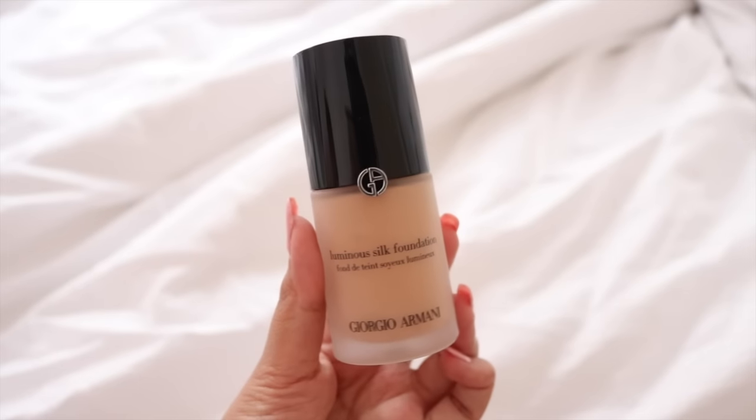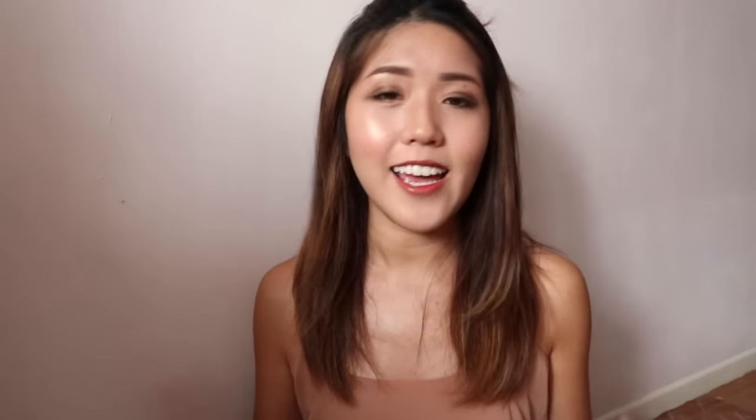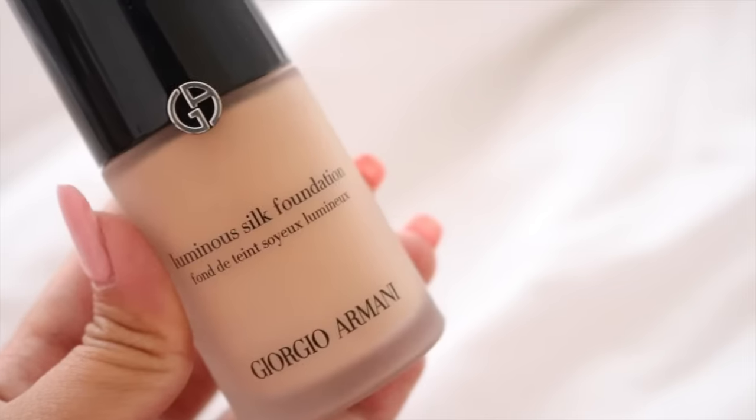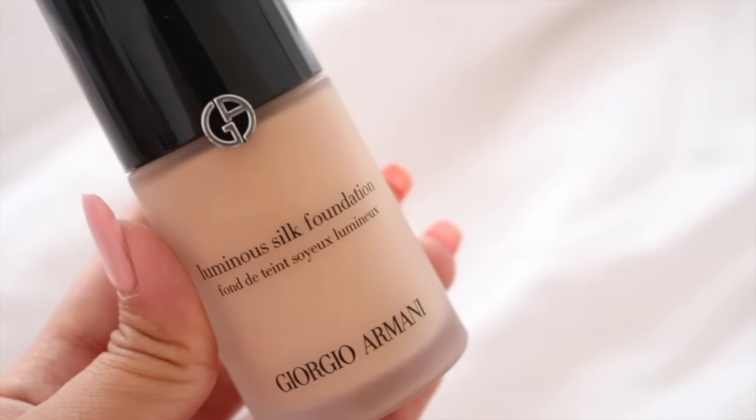The first one I'm looking into is the Giorgio Armani Luminous Silk Foundation in the shade 4.5. I've heard so much about this foundation, and even though it was really difficult to pick out the shade because they offer so many, I really wanted to try it. I spent a lot of time looking at swatches online to find the perfect shade and ended up with 4.5. It came in a pretty frosted glass bottle with a pump and there's quite a decent amount of product. So far I'm really pleased because the shade really matches my skin tone — I have it on my face today, it's my very first time wearing it. I did hear that this foundation is not really good for oily skin, but I'm not too sure since this is my first time wearing it.